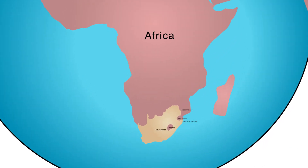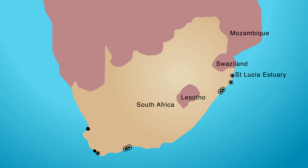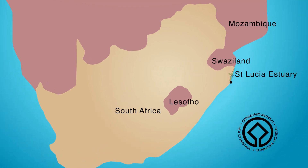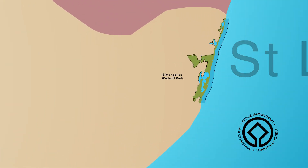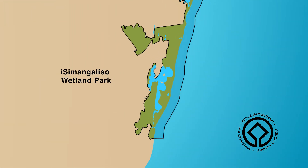The St. Lucia Estuary is classified as an estuarine lake. There are only nine estuarine lakes in South Africa. As part of a World Heritage Site, the St. Lucia Estuary is recognized globally as a place of outstanding universal value.